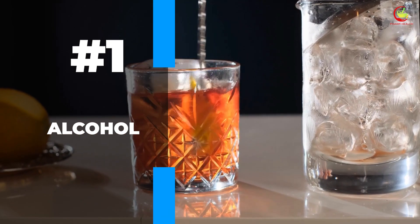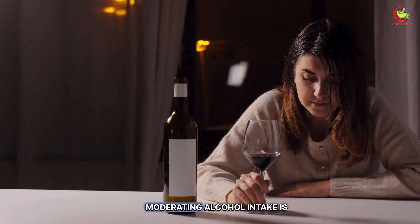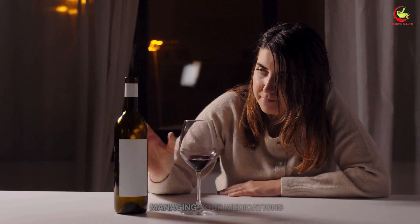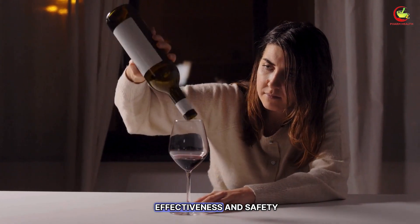Number one: alcohol. When on metformin, moderating alcohol intake is more than a general health guideline. It's a crucial part of managing your medication's effectiveness and safety.